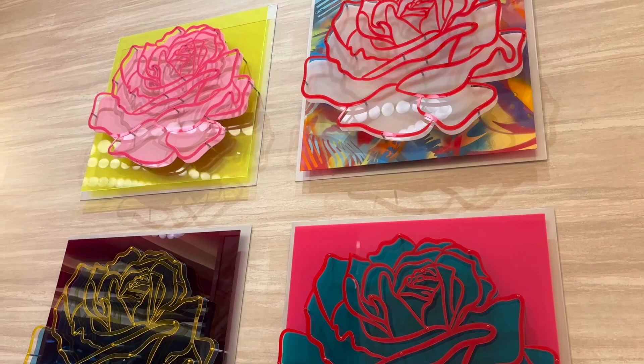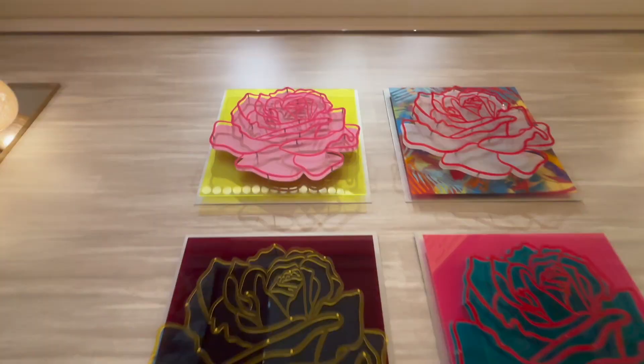Look at how absolutely gorgeous their Starbucks is! These roses are by Michael Kalish and are made out of aluminum and screws. He makes a lot of roses — other ones he makes are out of vintage car parts and are rusty. However, these look very clean and I don't think these are from repurposed car parts. You can see how they're like 3D.